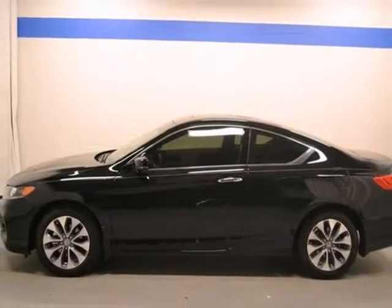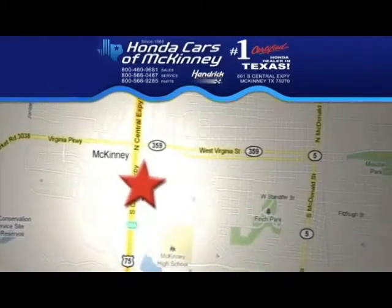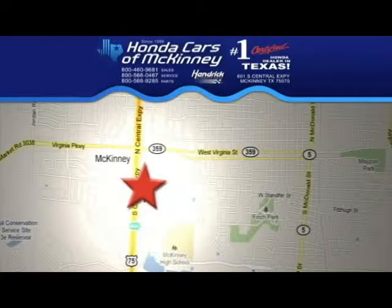Come in for a test drive. Stop in today. We're conveniently located on Highway 75 northbound exit 40A in McKinney.